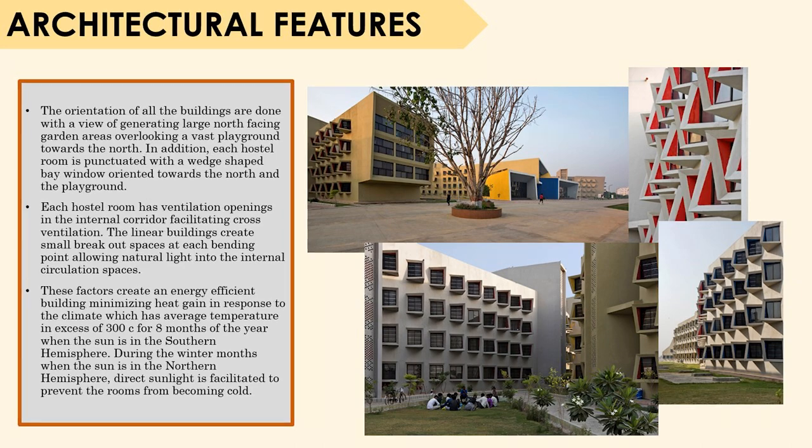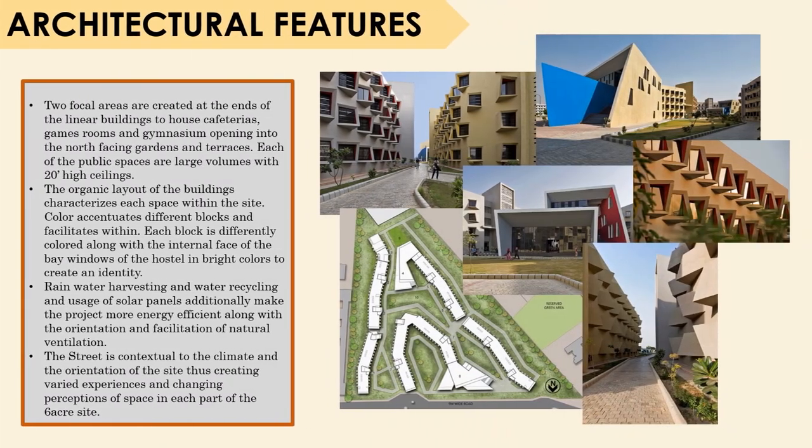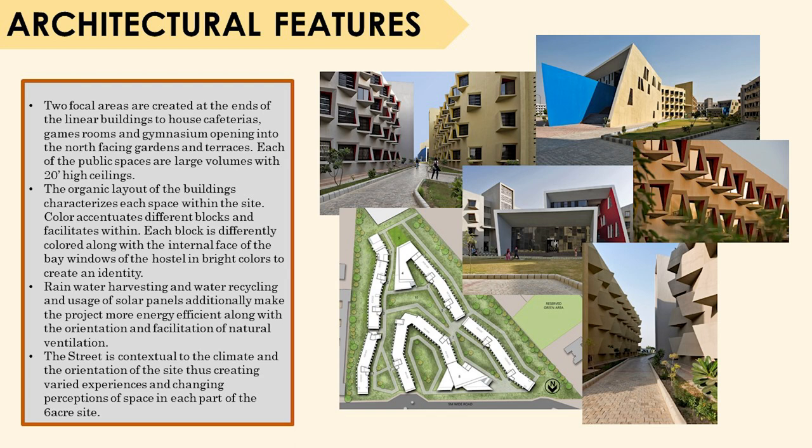These north-facing bay windows reduce heat gain and also provide privacy to the students. Two focal areas are created at the ends of the linear buildings to house cafeterias, game rooms, and gymnasium, opening into the north-facing gardens and terraces. Each of the public buildings are large volumes with 20-feet high ceilings. The organic layout characterizes each space within the site, and color accentuates different blocks and facilities. Each block is differently colored, with the internal face of the bay windows in bright colors to create an identity. Rainwater harvesting, water recycling, and solar panels additionally make the project more energy efficient.